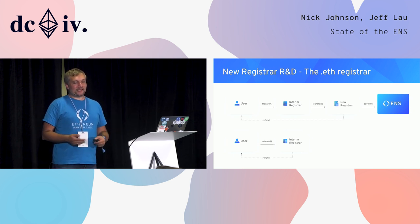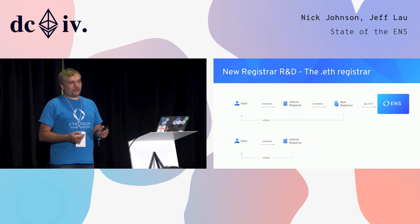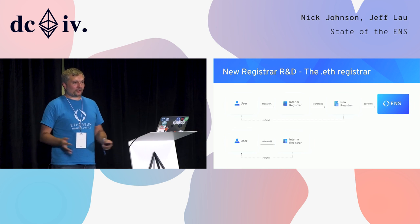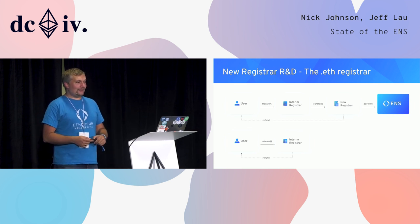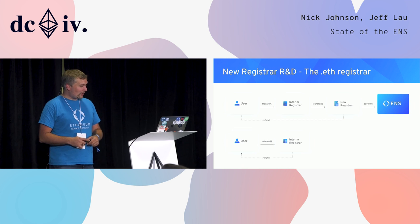Anyone who owns a domain in the existing model will have two options in the new registrar. First, they can transfer their existing domain to the new registrar within a full year; when they do, the domain registration gets extended to a year after the new registrar's launch. That costs 0.01 Ether, and the remainder of their deposit from the initial auction gets returned. If they don't transfer within a year, the name becomes available again. Alternatively, at any time after the new registrar launches, they can release the name and get back their entire original deposit.